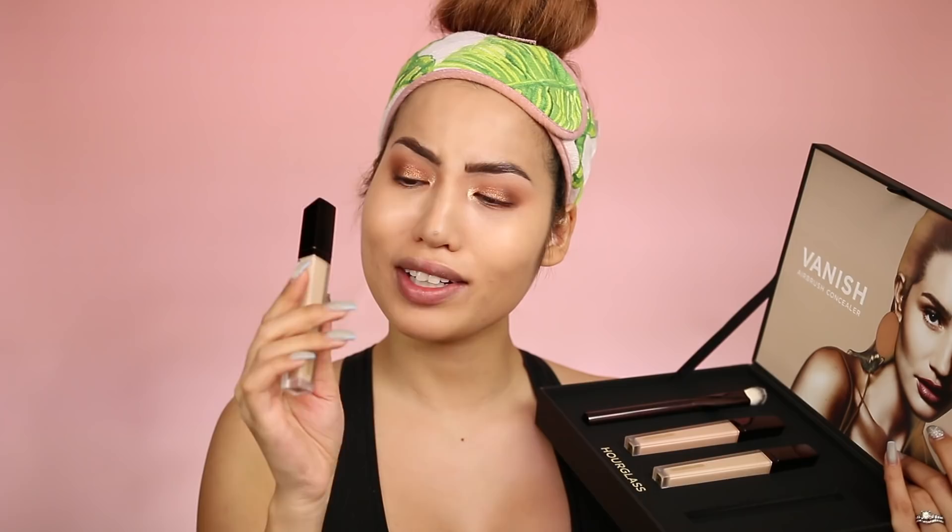This seems to be the coordinating partner concealer to the most recent release, which was the Vanish — they even have the same packaging. That's the Vanish foundation. I wasn't the biggest fan of that, so I'm a little hmm about this, but we'll give it a shot.